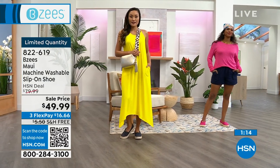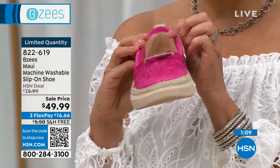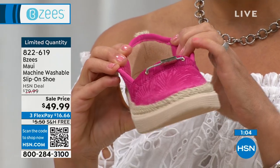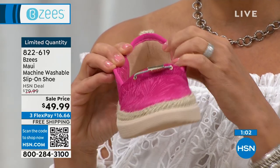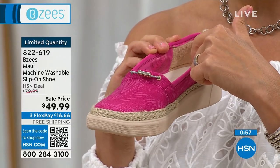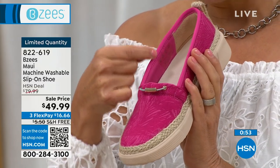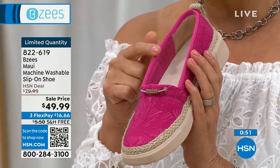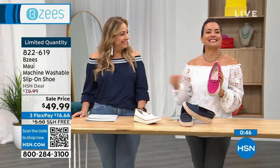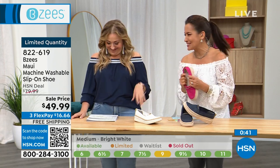I want to show you the back — we always talk about a no break-in period. We've got a full encased, I call it, super puff in the back — a built-in cushion, so there are no band-aids needed. You can see it goes really almost halfway across the back of your ankle. Even the opening of our shoe has got a super puff. Everything is protected.